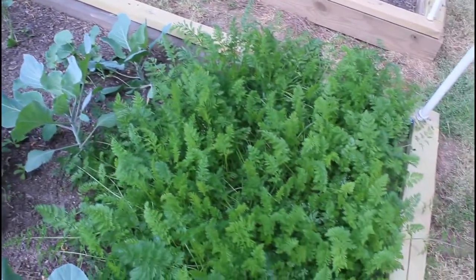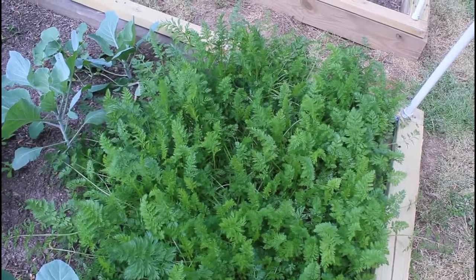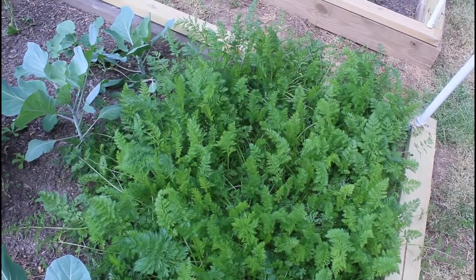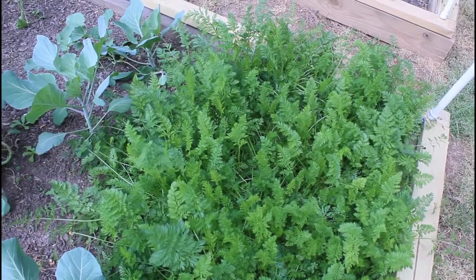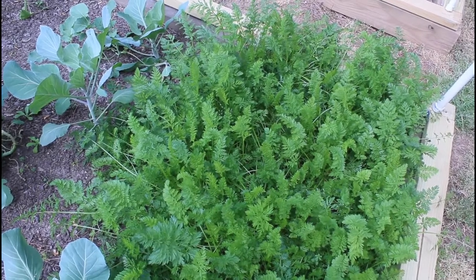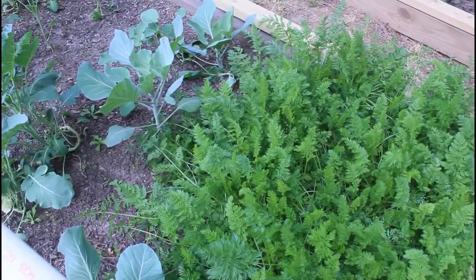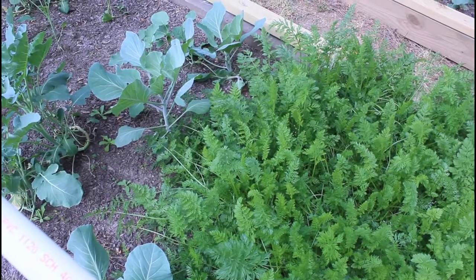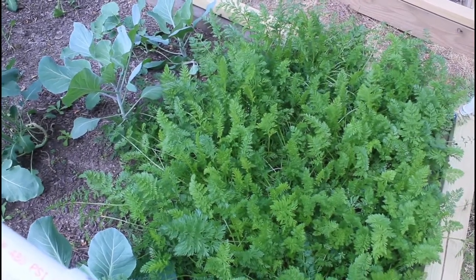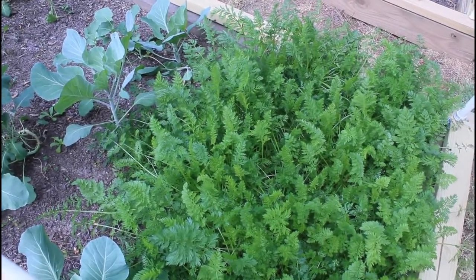And here are more carrots — these are starting to get bigger. I know they look really tight; I did thin them out, but I planted them so thickly because everybody said carrots are really hard to germinate and I'd never grown carrots before. I didn't have a problem with germination, so this year I won't put as many down. The soil has settled so much that they don't really have much room below to grow down. I'm going to let these go for about another two to three weeks, pull them up, and eat what we have — food is food, and as long as it tastes good, I really don't care how it looks.